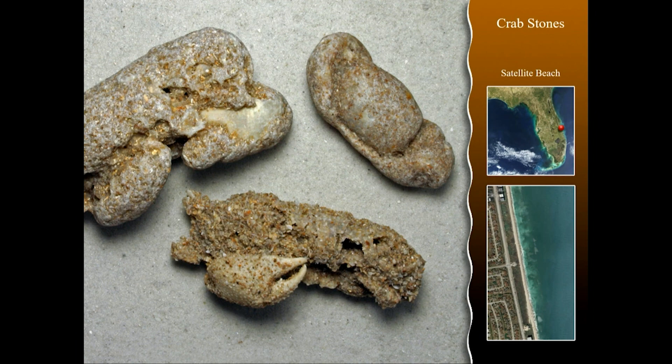Beaches are nice places to enjoy beautiful scenery. One place punctuated by ragged, craggly driftwood is Black Rocks Beach on Big Talbot Island in northeast Florida. It's a beautiful calm beach — a barrier island out front — but it's eroding to the point the old oak and pine forest is now on the beach and offshore. What you see are exquisitely twisted oak trees creating really beautiful scenery. If enjoying beautiful beach scenery is on your quest list, this is a place you'll want to visit.